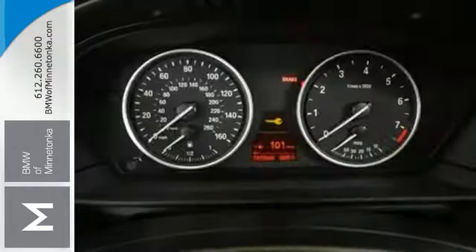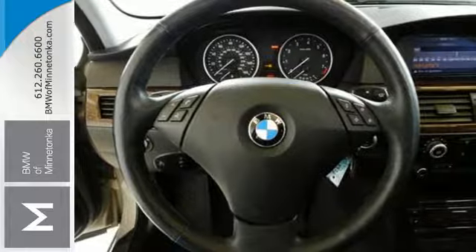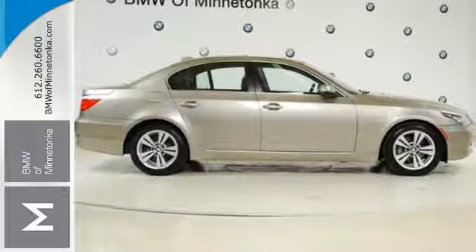Wrap yourself in the comfort of heated seats. With so many standard amenities combined with its superb quality and supreme elegance, the BMW 5 Series truly is the ultimate driving machine.